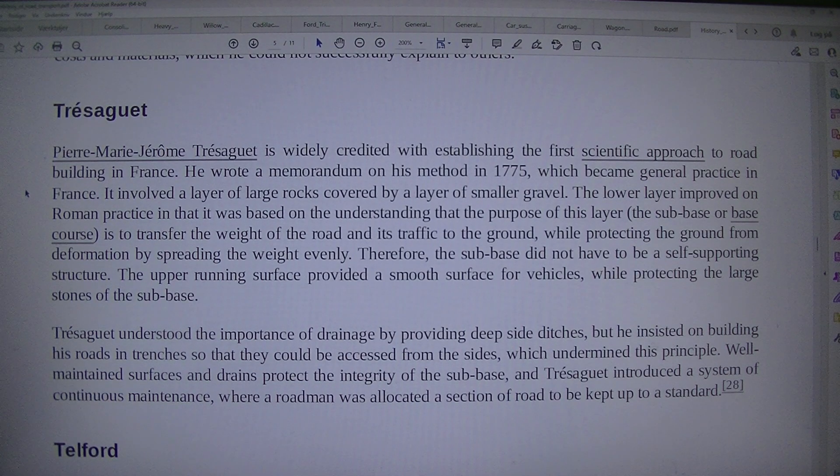The purpose of this layer, the sub-base or base course, is to transfer the weight of the road and its traffic to the ground, while protecting the ground from deformation by spreading the weight evenly. Therefore, the sub-base did not have to be a self-supporting structure.